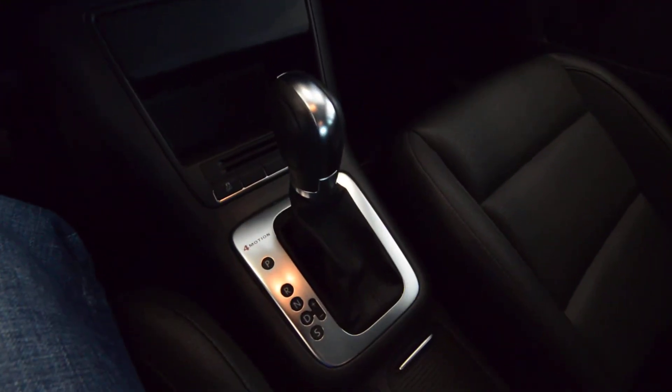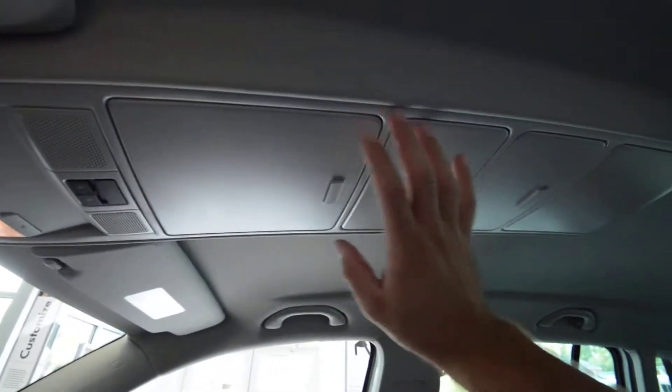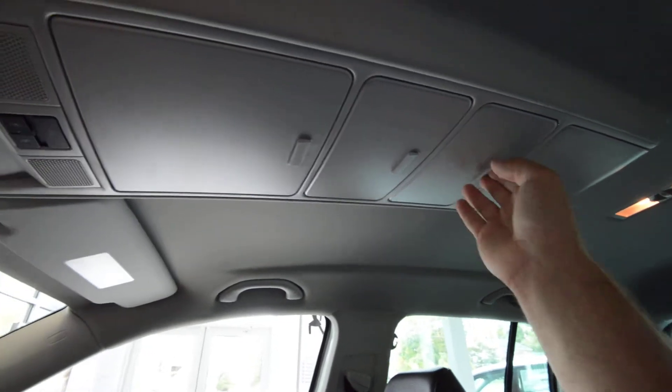Heated seats, you've got the automatic transmission that you can shift manually if you so desire, and then up top you've got all the premium storage containers and premium storage bins.